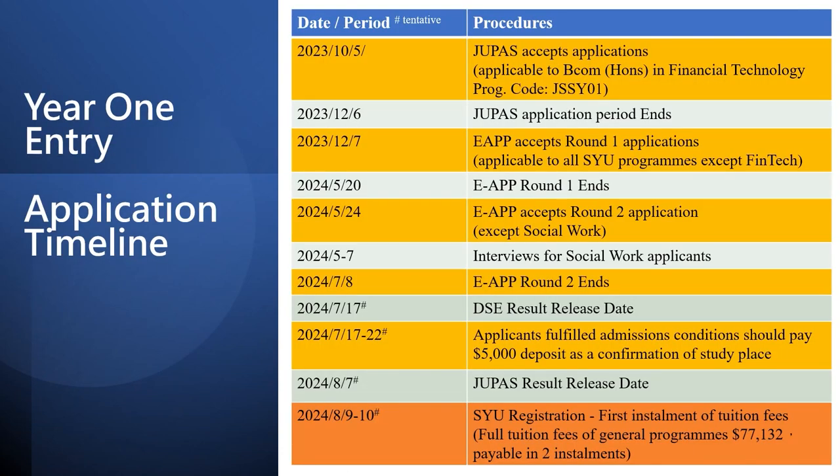DSE students interested in applying for first year admission should take note of this timeline. Students planning to apply for the FinTech program should apply through JUPAS and put the program code JSSY01 in Band A or Band B. JUPAS application will close on the 6th of December. For other undergraduate programs, you can apply through the admissions office website or the eApp platform. eApp will be open on 7th of December. For applicants of the Social Work program, your application must be submitted to the admissions office by 20th May 2024, and you should rank this program as your first choice to secure a chance of an admissions interview, which will be held after the DSE examination.